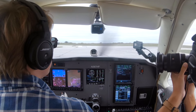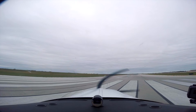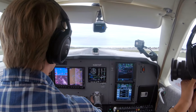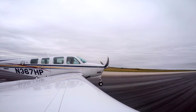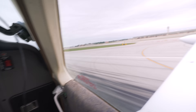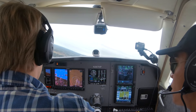It's like we're on a boat or something. Kansas City Departure, Bonanza 367 Hotel Papa, 1,500 climbing 4,000, turn 330. Bonanza 367 Hotel Papa, Kansas City Departure, radar contact.